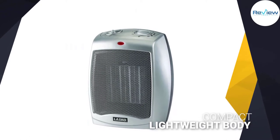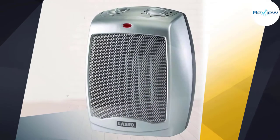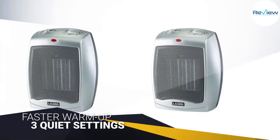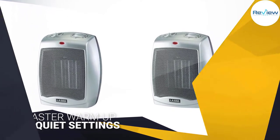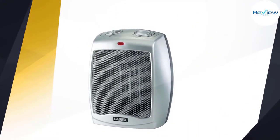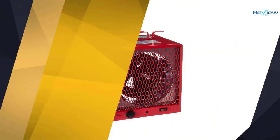It warms up faster than most fan heaters we tested, and it has a compact lightweight body that's about the size of a loaf of bread. The heat is a focused stream of hot air which warms the area directly in front of the heater. The Lasko struggles in larger spaces, but it's perfect for warming a home office or quickly heating up a small bedroom.